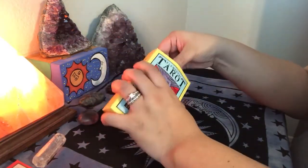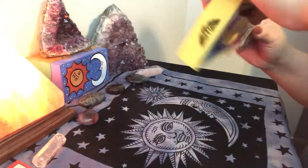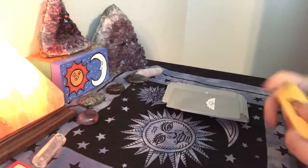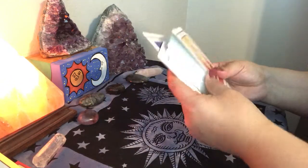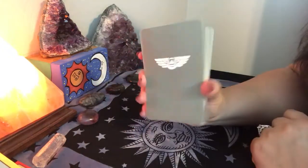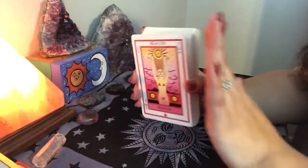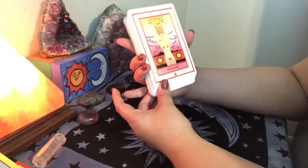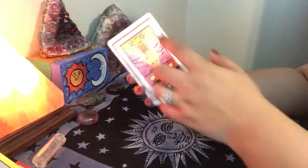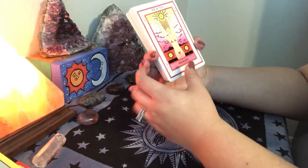The cards themselves come in a tuck box and they're a pretty decent size — like Oracle size. It's typically a tarot size is smaller than this. The card backs are a gray, silvery gray color. They're pretty nice size. I love cards that are rather larger — they're easier to handle. I like to shuffle sideways. I'm just really excited.